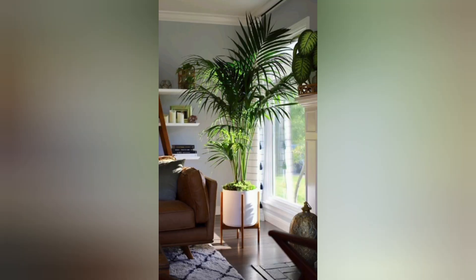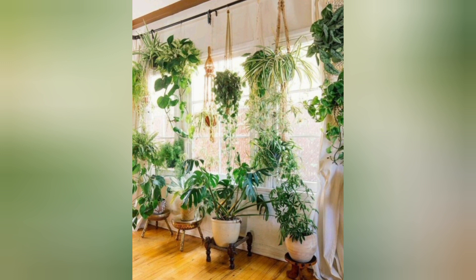Bird's nest fern. This fern has broad wavy fronds that resemble a bird's nest. It prefers bright indirect light and moderate humidity.